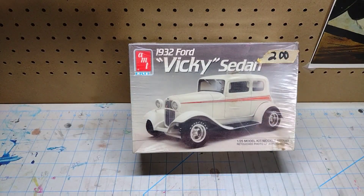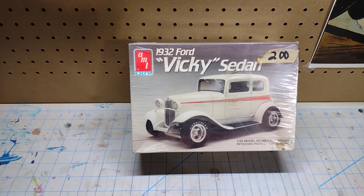I did not pay two dollars, but here we are again — a '32 Ford Vicky sedan this time. These are just as cool as the sedan deliveries and the coupes in my eyes.